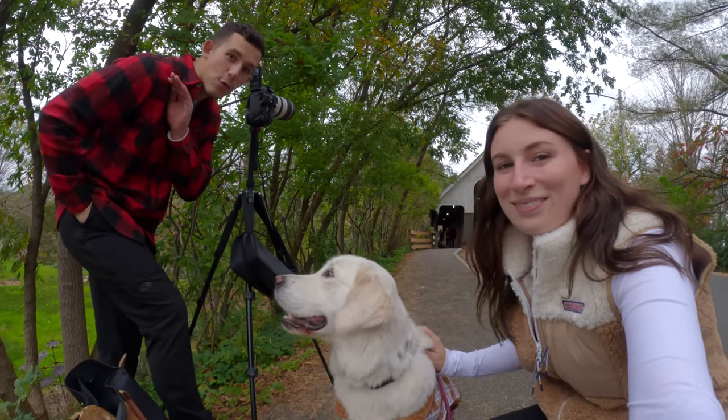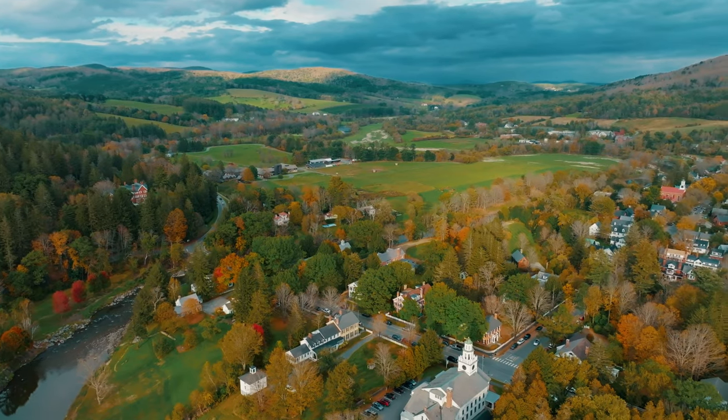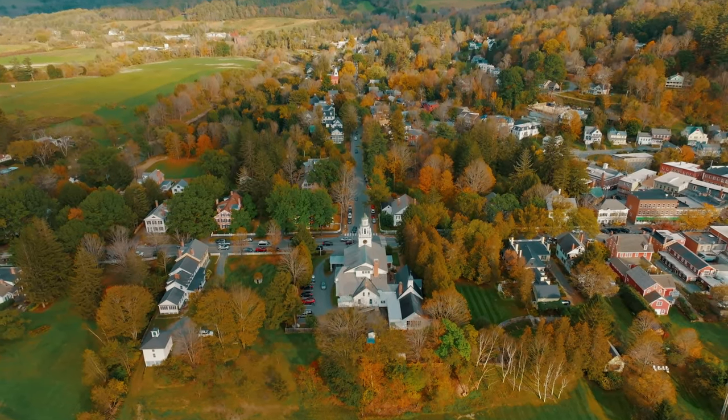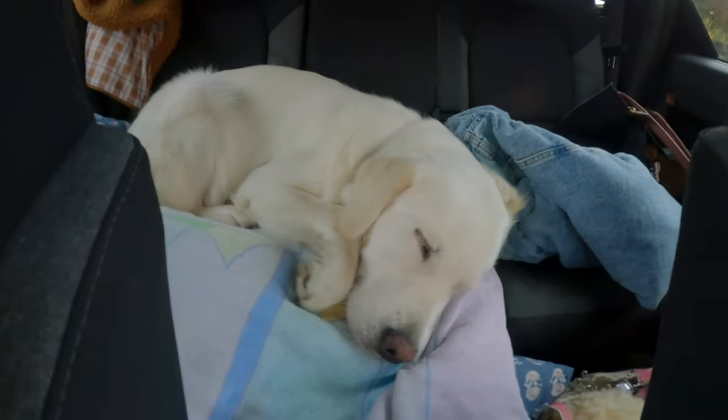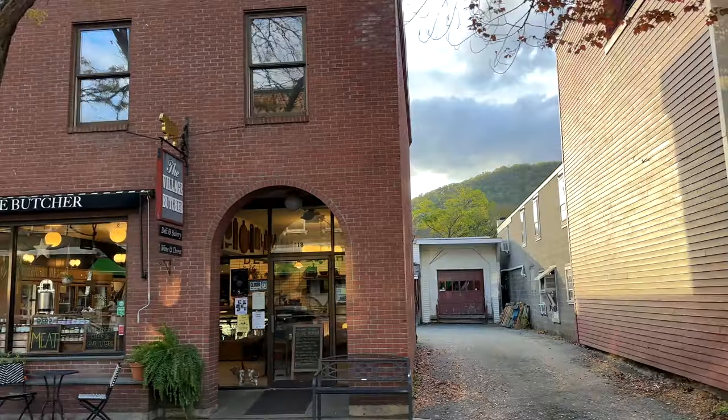We got some incredible cool shots. The towns in the northeast give the best fall vibes, especially all the churches. Coda fell asleep — how adorable is that? Since Coda fell asleep, we are just going to drive around and look at the foliage. Coda is still taking a nap, so I'm going to run into the farmers market.